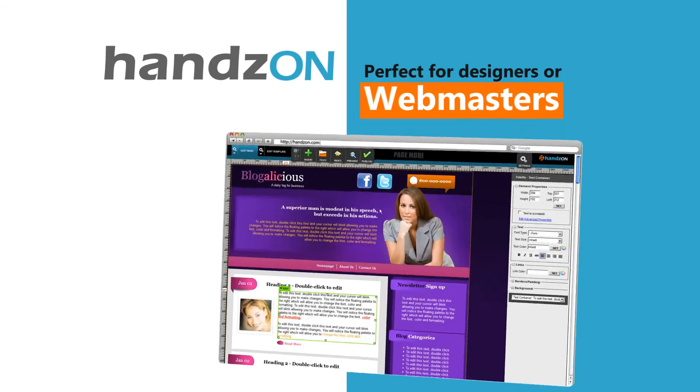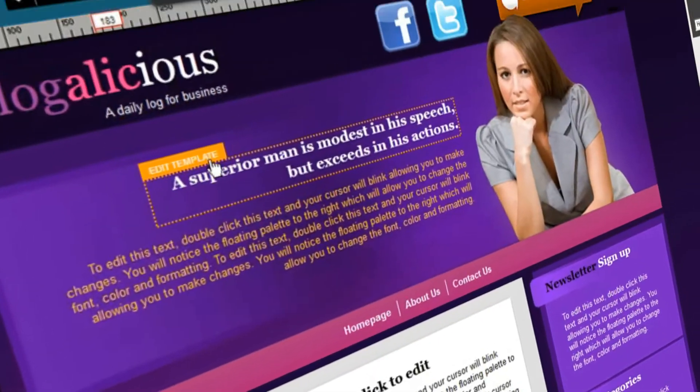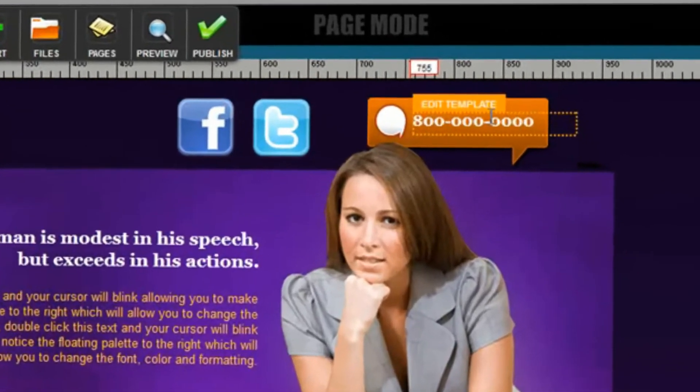Hands-On is perfect for designers and webmasters. You'll have the exact same tools that beginners have, but with more advanced options.